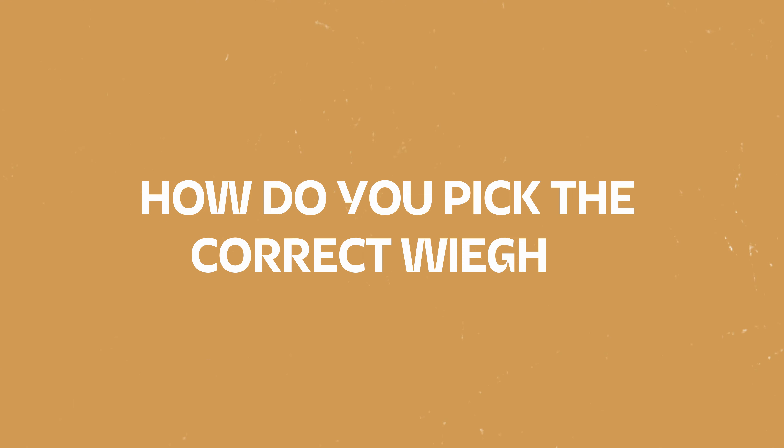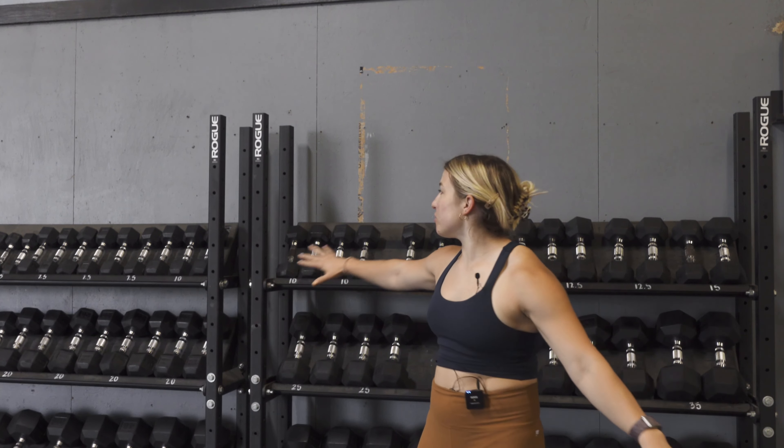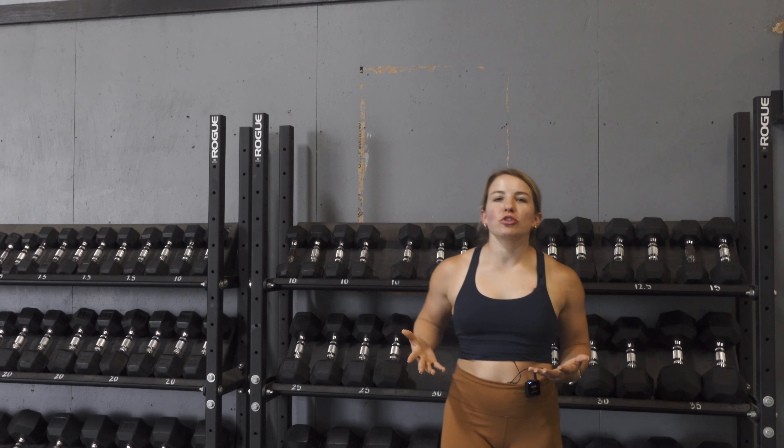Hello and welcome back to my YouTube channel. Today I want to cover a question I get asked all the time: how do you pick the correct weight, or know when you need to go up in weight in the gym? A lot of people overthink this, and I want to give a tough love reminder that most of you are probably under-loading or overshooting yourself. You need to figure out which person you are and adjust from there — get honest with yourself about how you pick your weight.